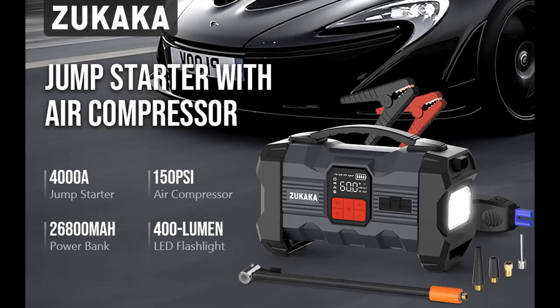Features highlight and overview summary of the Zucaca Car Jump Starter: 4000 Amp Peak, 26800 mAh battery starter.